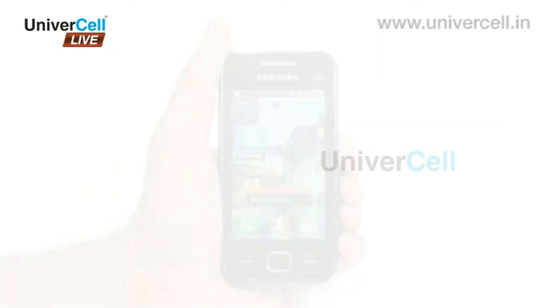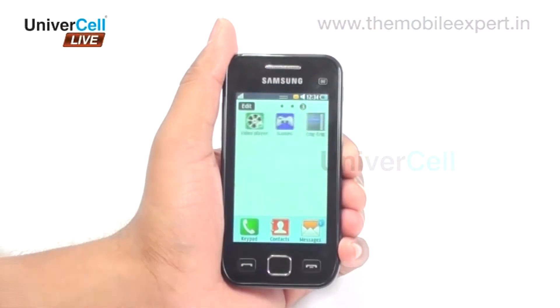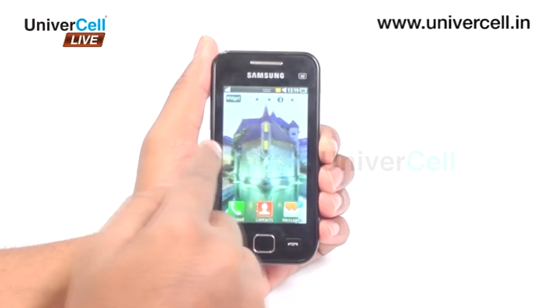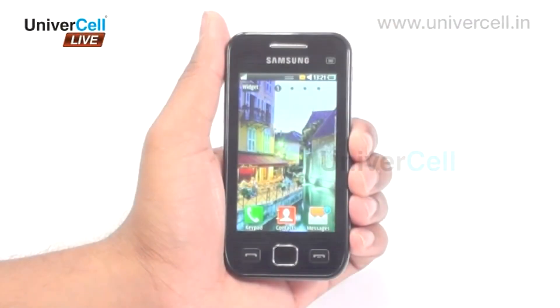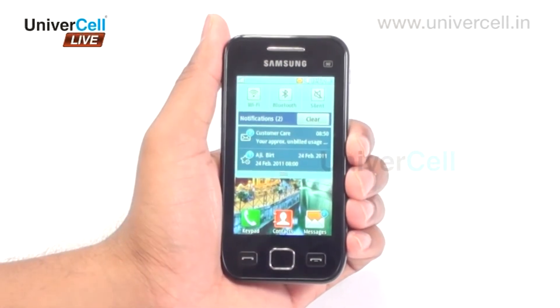One of the prime features in the handset is the TouchWiz UI, which makes the mobile experience more spontaneous and easy. The 3.2-inch wide TFT capacitive touchscreen and menu can be customized up to 10 screens according to the user's interests and requirements. Advanced functions like task manager, ticker, and quick panel enable the user to manage various tasks much more systematically.